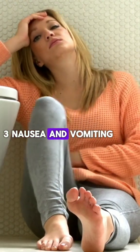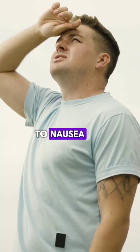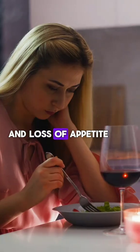3. Nausea and Vomiting: Waste buildup in the body can lead to nausea, vomiting, and loss of appetite.